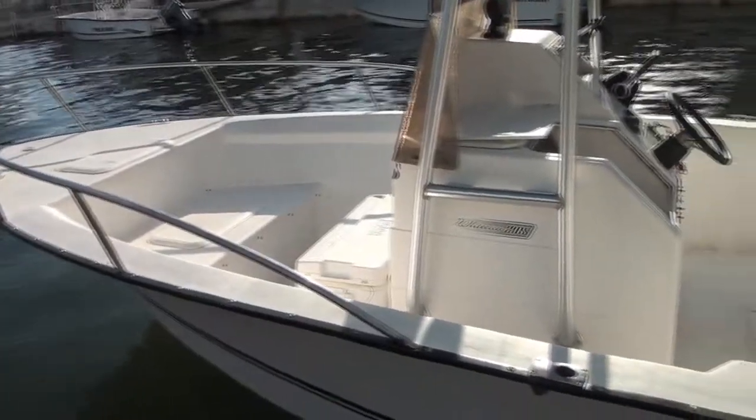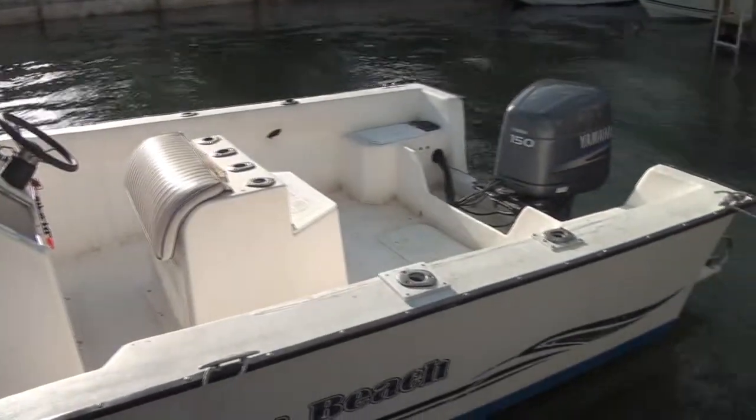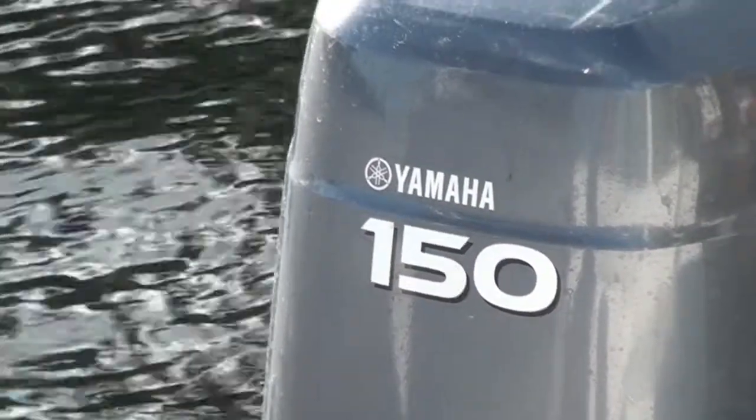We have them from 17 foot all the way up to 24. We also have pontoon, and we also do sunset cruises.